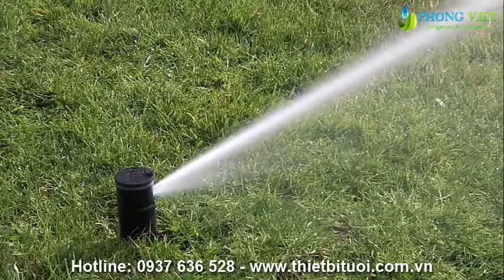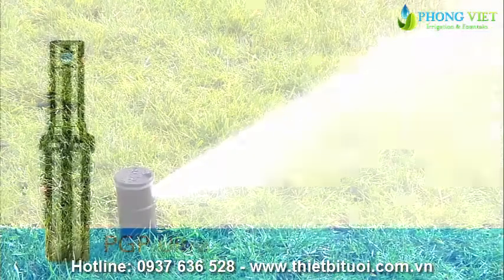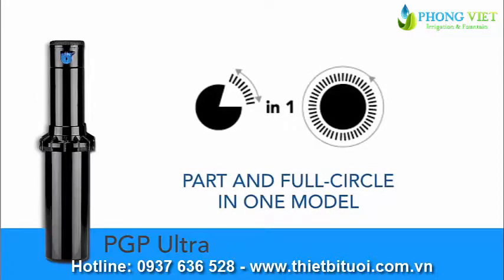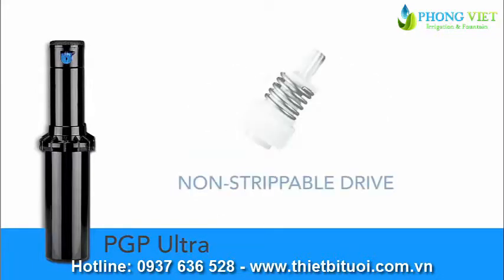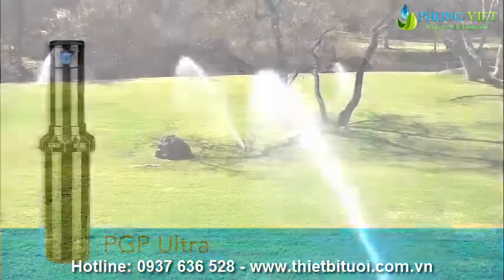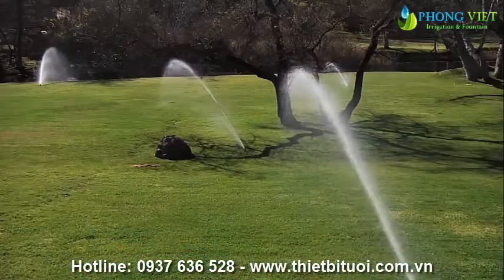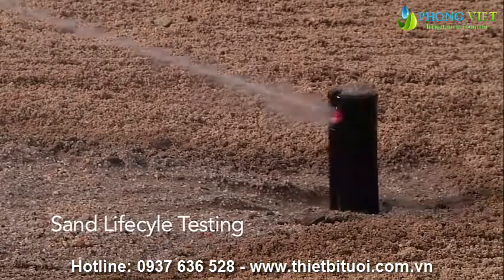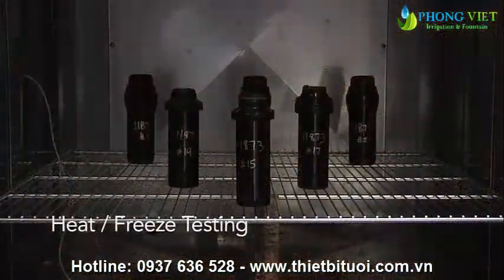Years of helpful feedback from contractors, distributors, and Hunter engineers led to the development of the PGP Ultra. Enhanced features such as automatic arc return, part and full circle arc patterns in one model, non-strippable drive mechanism, and short radius nozzles offer the ultimate precision and efficiency in a turf rotor.